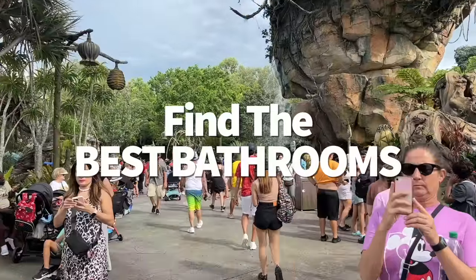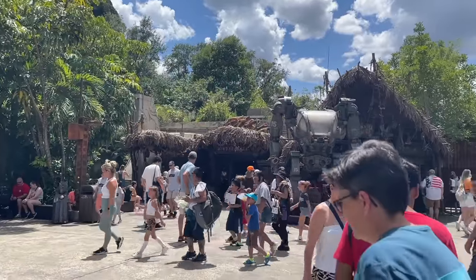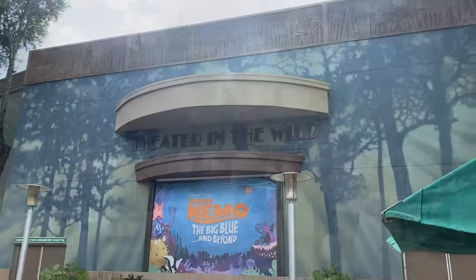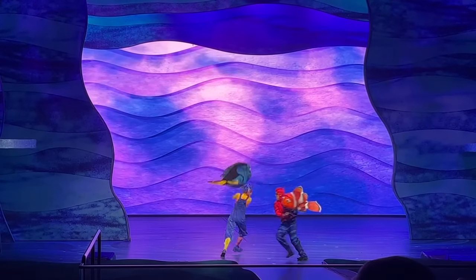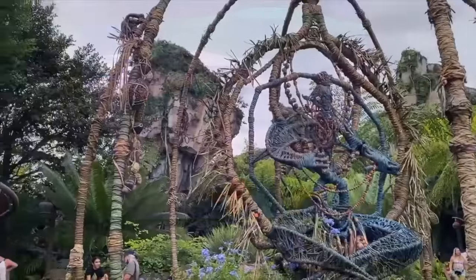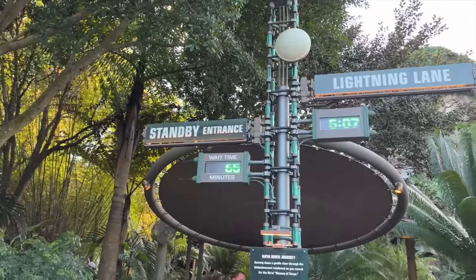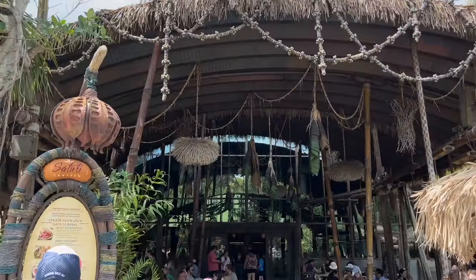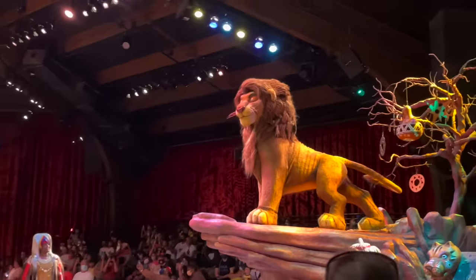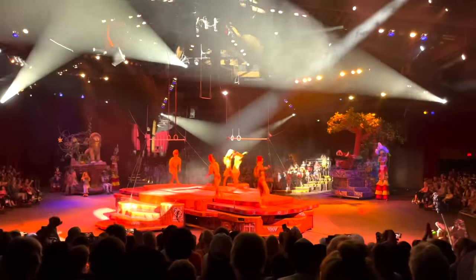Let's talk about the best bathrooms. The Finding Nemo: The Big Blue and Beyond restrooms stay pretty undisturbed when a show hasn't just let out — a great place to find peace. The bathrooms by the entrance of Pandora heading toward Navi River Journey tend to be overlooked since many guests are making a beeline into the World of Avatar. However, the Pandora bathrooms by Satuli Canteen have a constant stream of people. The bathrooms by the bridge to Pandora next to Festival of the Lion King remain pretty quiet too.